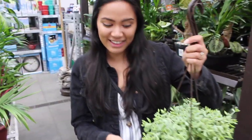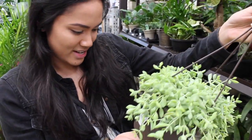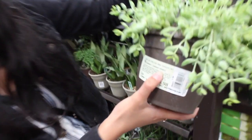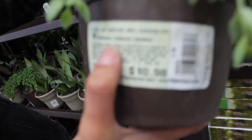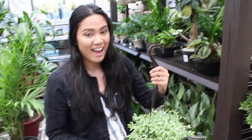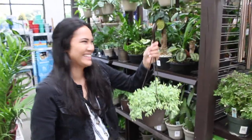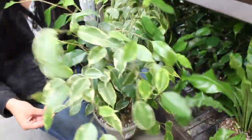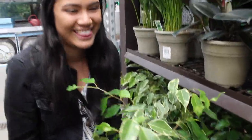I've never seen anything like this. What is it? It says it's a Cotyledon Pendant — Cliff Cotyledon. $9.98. I think we're going to get this. I know we're going to get this. Oh, I've been on the hunt for this variegated ficus, so maybe we're going to get this too.